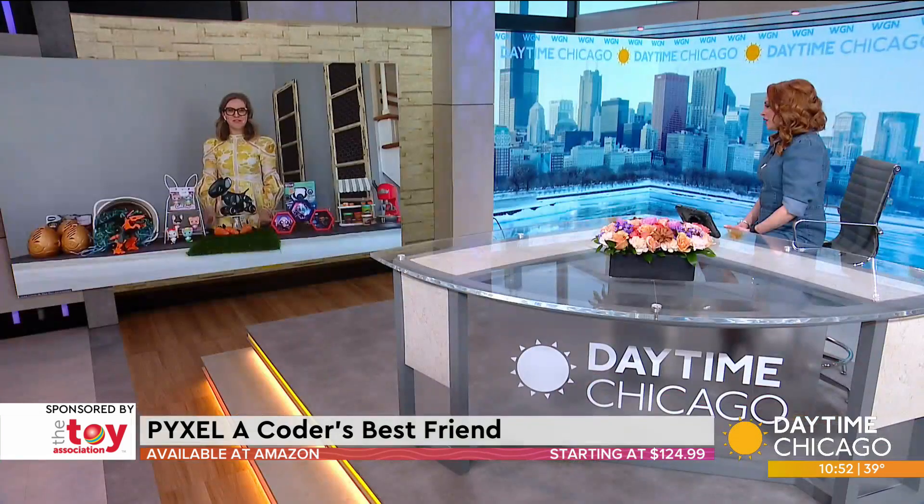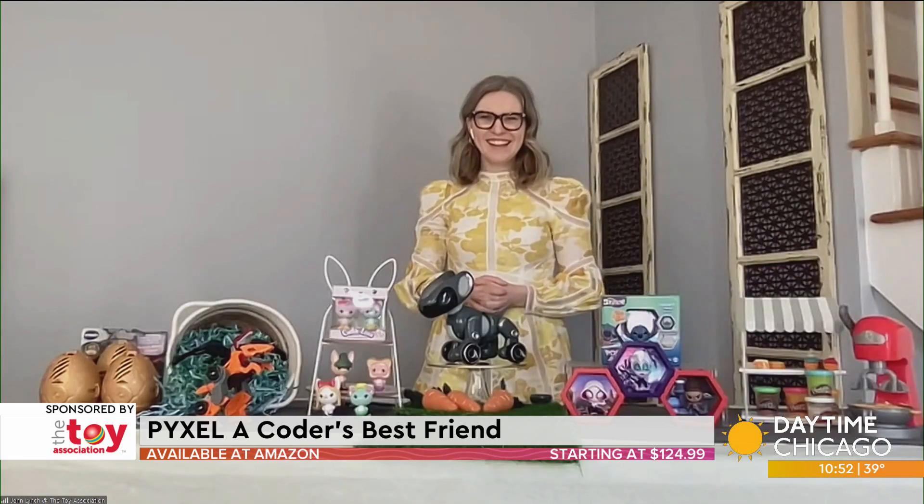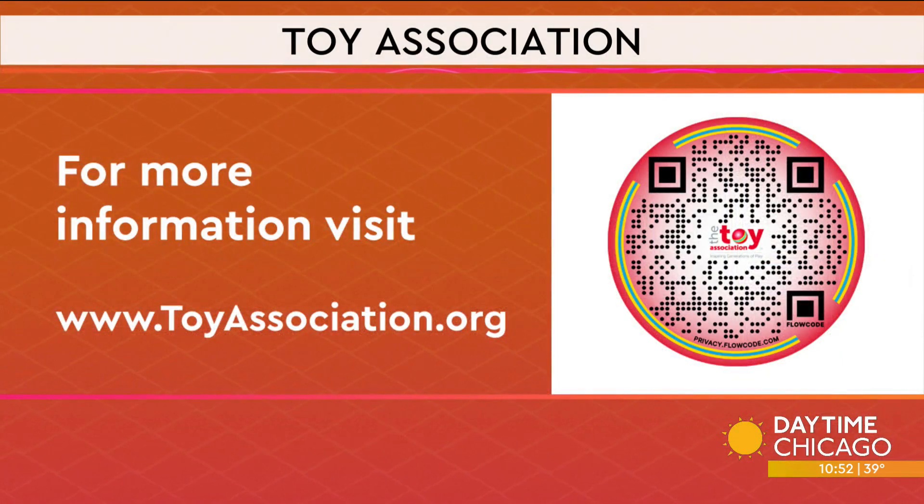This one's going to last a long time in terms of entertaining kids. I just went out and got a puppy — I should have gotten something like this; it would have been much easier to clean up after and train, that's for sure. You can find more trending toys by scanning the QR code on your screen or by going to toyassociation.org.